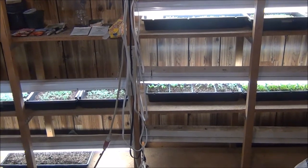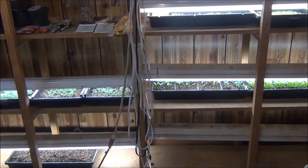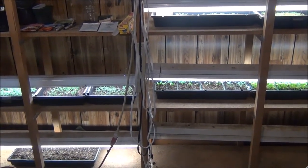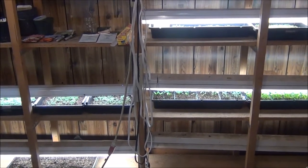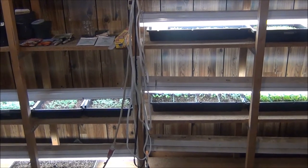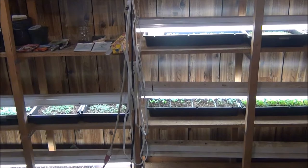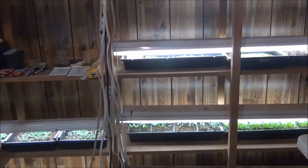Hi everyone, hey it's Diane. Today's April 3rd, I believe, 3rd or 4th, and I'm going to show you my seedlings that I have growing down here in my grow room, and we'll see how they're doing. I'm going to be doing some transplanting here today, because some of them are getting pretty big, and I'm excited to get that done. So I'm just going to show you real quick.